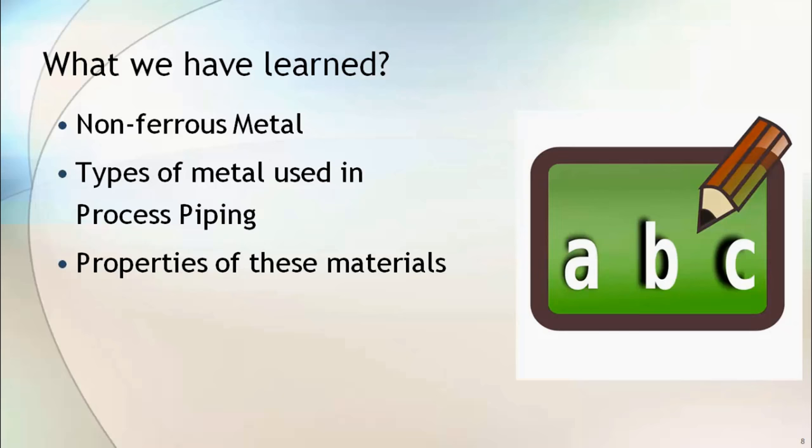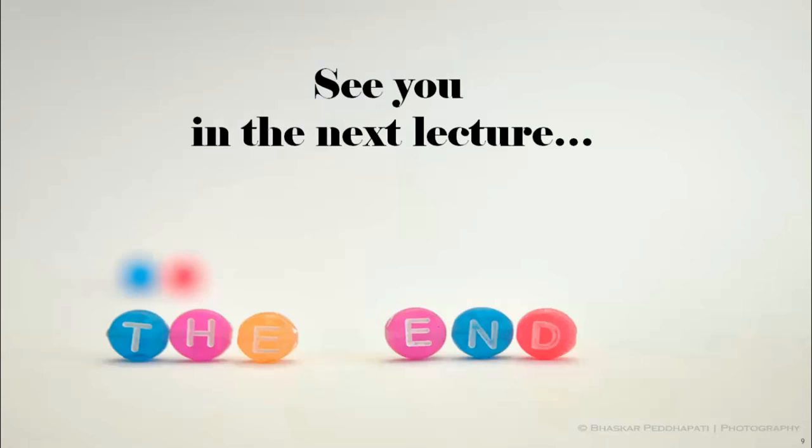To summarize this lecture: we covered the definition of non-ferrous materials, the types of non-ferrous materials used in process piping, and briefly reviewed the properties and uses of each material. See you in the next lecture.